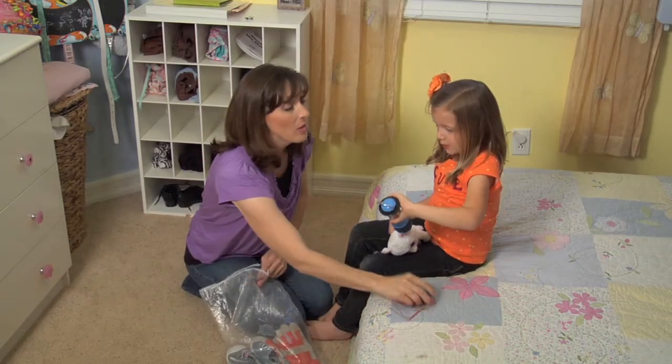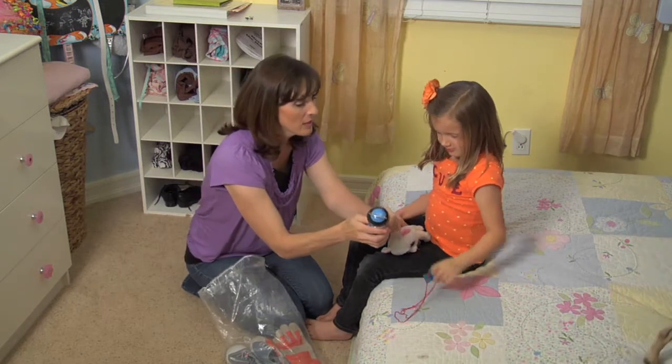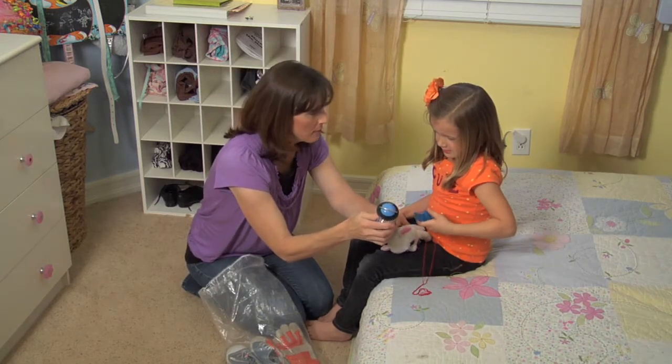If packed right, this kit can meet all of your survival needs for the first three days following a disaster. Spend the next three minutes with me and you'll know how to assemble your own. The key to packing a successful 72-hour kit is ensuring it fits the grab-and-go description.